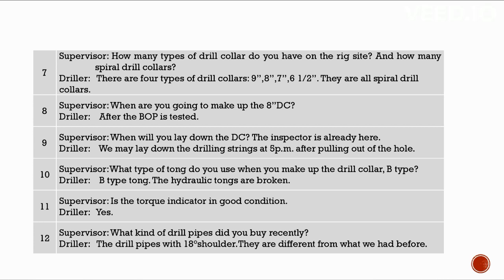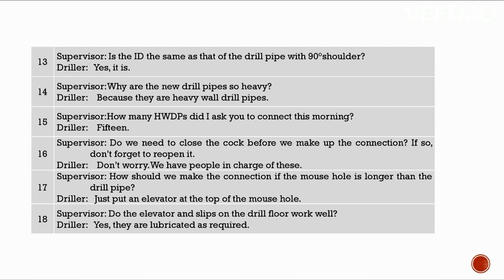What type of tong do you use when making up the drill collar? B-type tong. Is the torque indicator in good condition? Yes. What kind of drill pipes did you buy recently? Drill pipes with 18-degree shoulders — different from what we had before. Is the ID the same as the 90-degree shoulder drill pipe? Yes. Why are the new drill pipes so heavy? They are heavy wall drill pipes. How many HWDPs did I ask you to connect this morning? 15. We have people in charge of closing and reopening the clock before making up the connection.